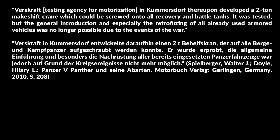The Berge Panther was not just a turretless Panther — it came with various additional features. Ideally, a Berge Panther was equipped with a 40-ton winch, yet due to limitations in production capacities, this was not always the case. After trials at the testing facility in Kummersdorf, it was noted that a crane for changing the engine would be a good addition. Versuchskraftfahrzeug, which was the testing agency for motorization in Kummersdorf, thereupon developed a makeshift crane which could be screwed onto all recovery and battle tanks. It was tested, but the general introduction and especially the retrofitting of all already used armored vehicles was no longer possible due to the events of the war. Note that the maintenance detachment within the supply company had additional vehicles authorized, namely one truck with a 3-ton crane and one half-truck with a 6-ton crane, and two Berge Panthers. Yet what is far more interesting is the gantry crane which, unless I missed something, does not show up in the table of equipment and organization. These cranes could pull, depending on their type, 15 to 16 tons. Usually around two of those were issued per Tiger Battalion.